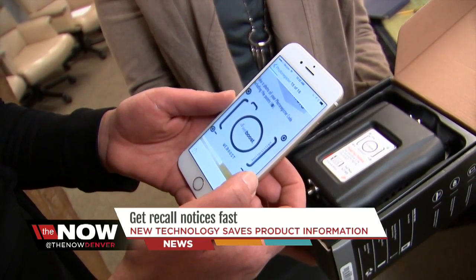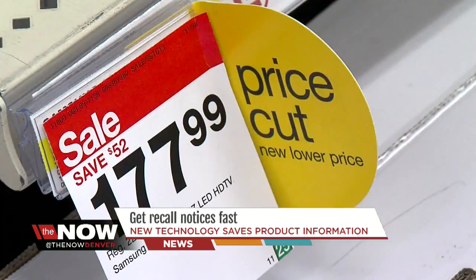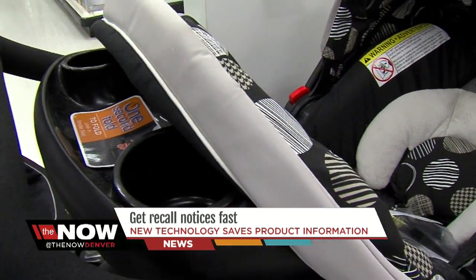Type in your information once and Registria stores it, so all brands you buy can send you updates like discounts and, more importantly, recalls. In case of a recall or safety notification, it's really important that those end product companies know that you have their product in their home. But all too often, they don't.